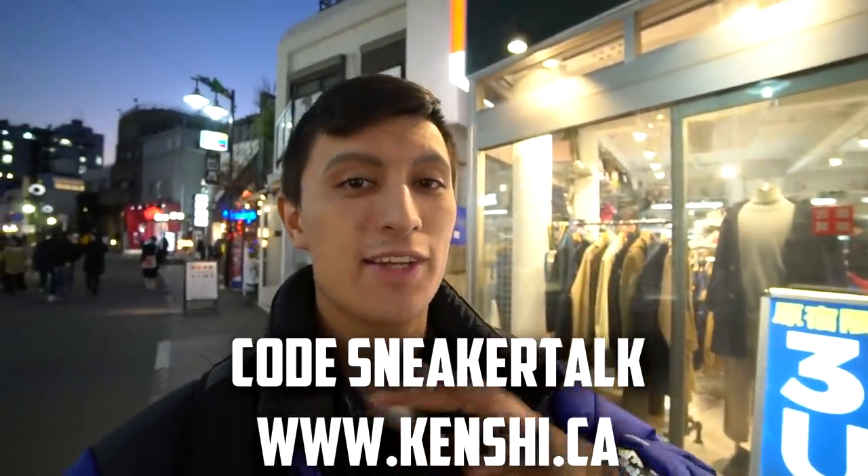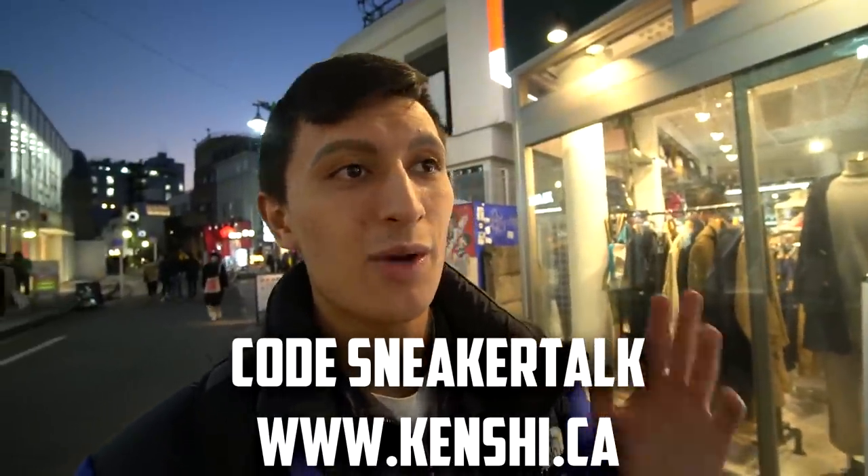That's gonna wrap up our thrift shopping today. Hopefully you guys enjoyed the video — if you did, smash that thumbs up button. Use code 'sneaker talk' on kenshi.ca to save some money off their gear. Thanks for watching this thrifting in Japan vlog and we'll catch you guys in the next video. Peace.